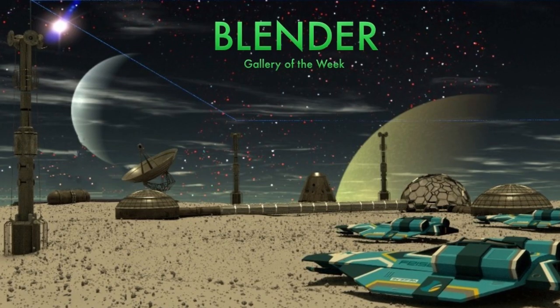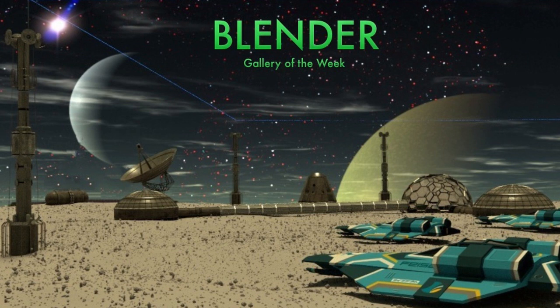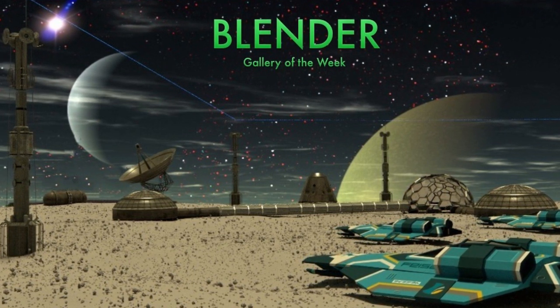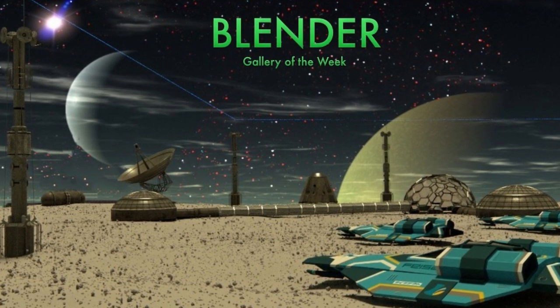In Renderocity news, our Gallery of the Week is the Blender Gallery. Blender has come a long way from its open source origins of several decades ago — now it's being used by major studios and amateurs around the world. Our Gallery at Renderocity has all kinds of interesting Blender creations. We have 10 selections from the Blender Gallery in our Gallery of the Week. Please check it out.